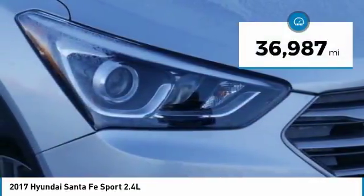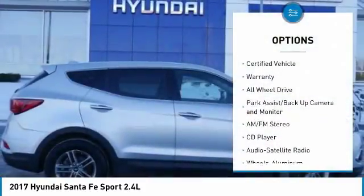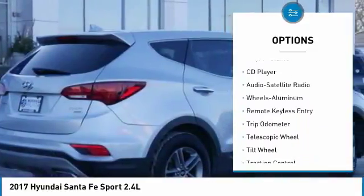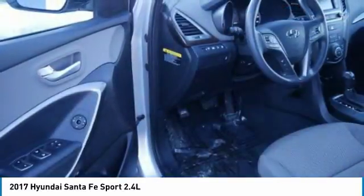This vehicle has less than 40,000 miles. Here are some of this vehicle's great options: traction control, anti-lock brakes, all-wheel drive, air conditioning, power steering, cruise control, aluminum wheels, AM-FM stereo radio, rear defrost, center armrest.